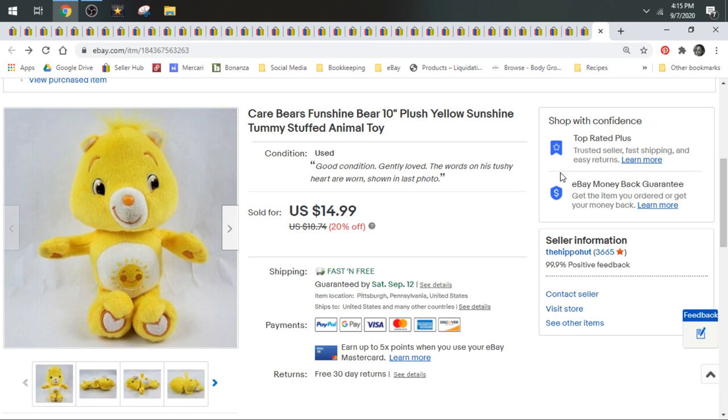Whether they're new, vintage, Kellytoy Care Bears, whatever the brand, whatever the Care Bear. But if you want to know which ones go the fastest, it's usually Funshine and Cheer Bear. This one sold for $14.99 and shipped first class.